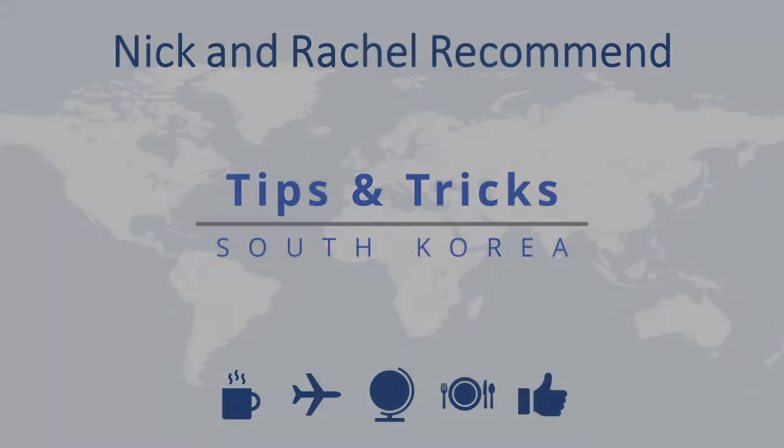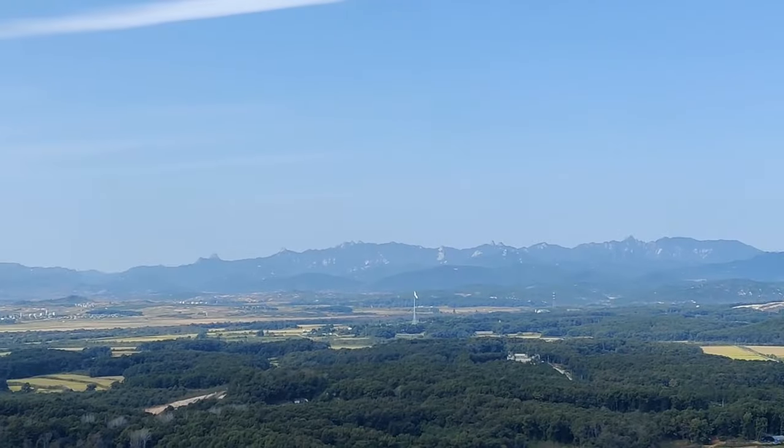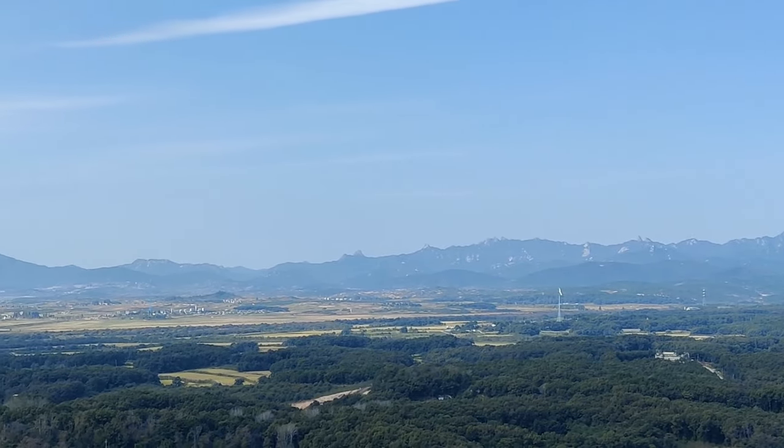Today's video is going to be focused on traveling around South Korea. If you've been watching our videos, you'll know that we took some time in Seoul and also included a tour of the infamous DMZ. While a few pointers will be specific to these places, the rest will be about the country itself. We hope you find these useful.